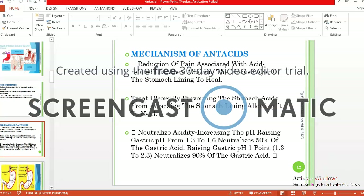What is the mechanism of action of antacids? Generally, antacids work by reduction of pain associated with acid-related disorders, allowing the weakest layer in the stomach lining to heal. They treat ulcers by preventing the stomach acids from attacking the stomach lining, allowing it to heal, and they neutralize acidity by increasing the pH of gastric fluid from 1.2 to 1.6.